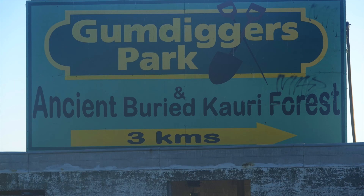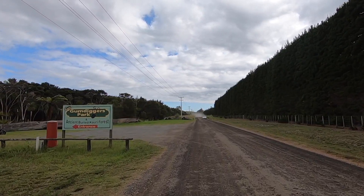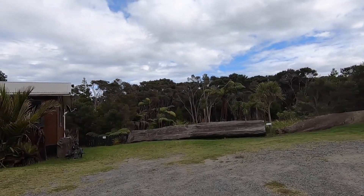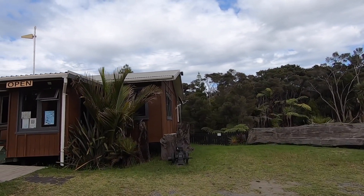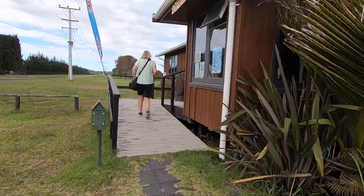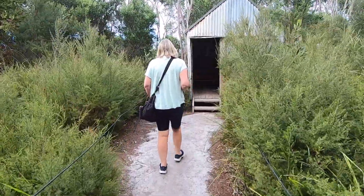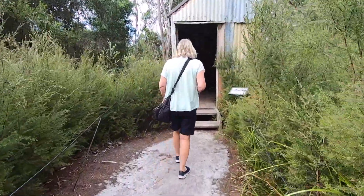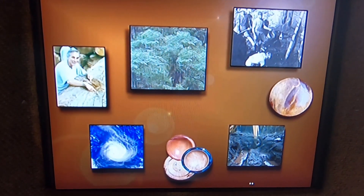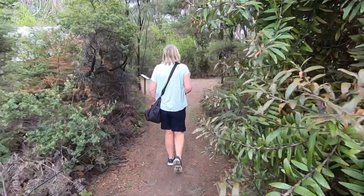Let's head now to the Gum Diggers Park — it's an open air museum at a site of an ancient kauri forest that was buried over 100,000 years ago. With our tickets purchased, we head over to a display in an old hut. Studies of the preserved timber are giving us insights into the climate hundreds of thousands of years ago. Then onto a reconstructed gum diggers camp.